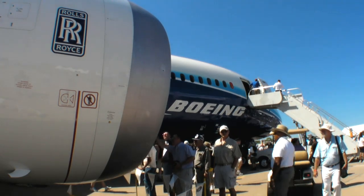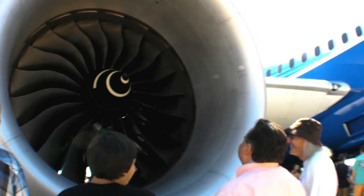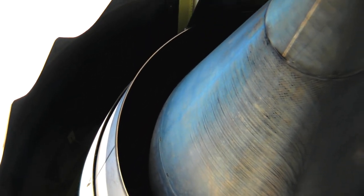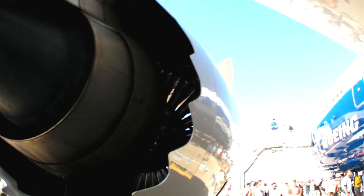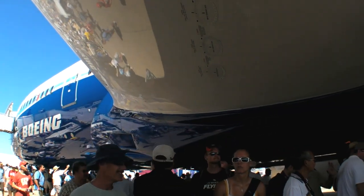At maximum takeoff weight in its heaviest configuration, those engines will drive aloft 545,000 pounds of aircraft, cargo, and fuel, reaching a cruise of Mach 0.85. One of the design goals behind the 787 Dreamliner was to reduce fuel consumption over similar aircraft by a margin of 20%.